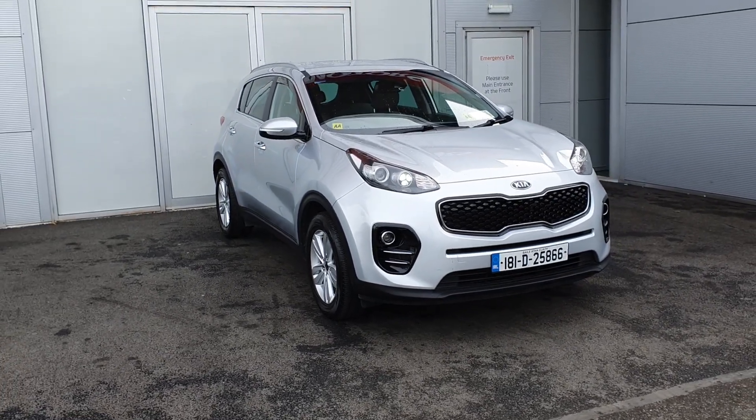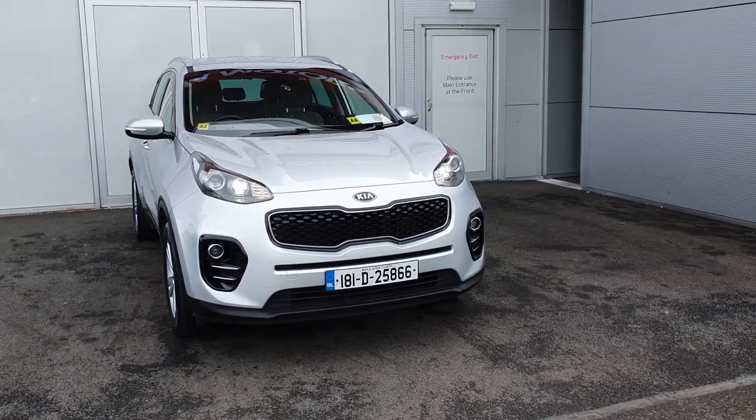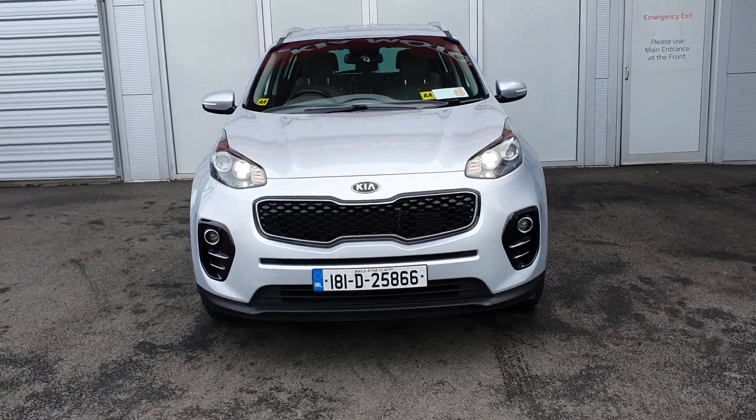Thank you for taking the time to watch the video on this beautiful Kia Sportage. For more information on the car, just give us a call. Thank you.